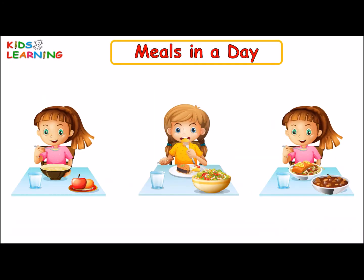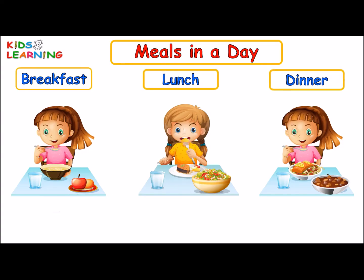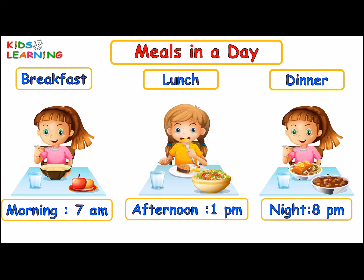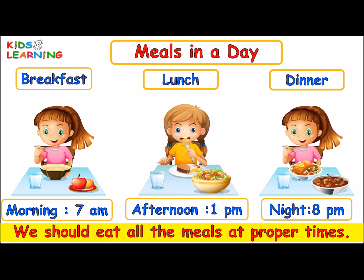Usually, we have three meals in a day: breakfast, lunch and dinner. We have breakfast in the morning, lunch in the afternoon and dinner at night. We should eat all the meals at proper times.